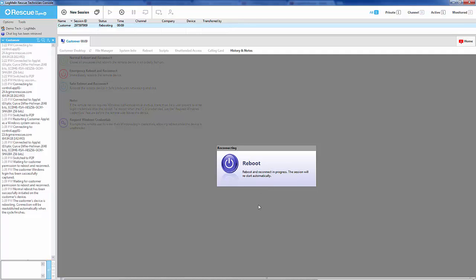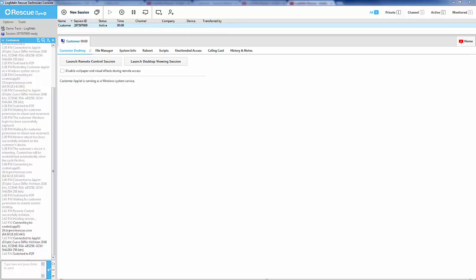The technician will be shown that there is a reboot in progress while the reboot is taking place on the customer machine. On average, reboots take about a minute and a half to three minutes, which is completely dependent on the customer's hardware and how fast their operating system boots up.